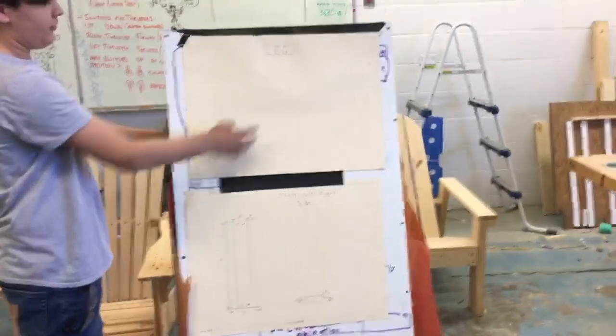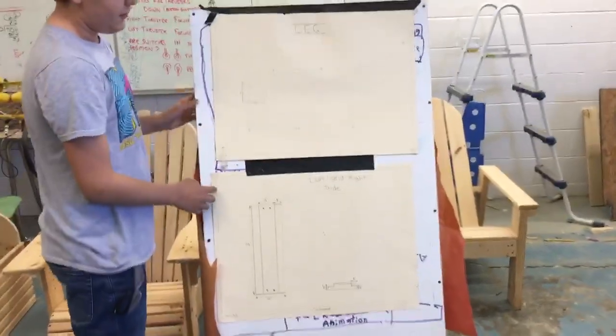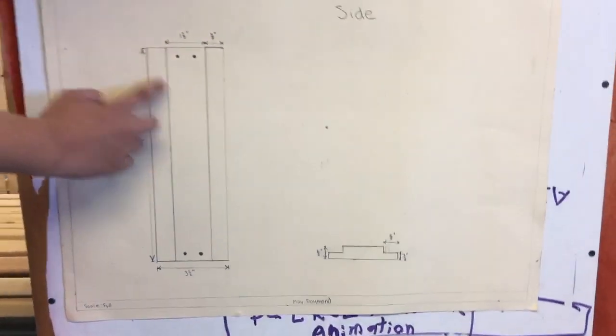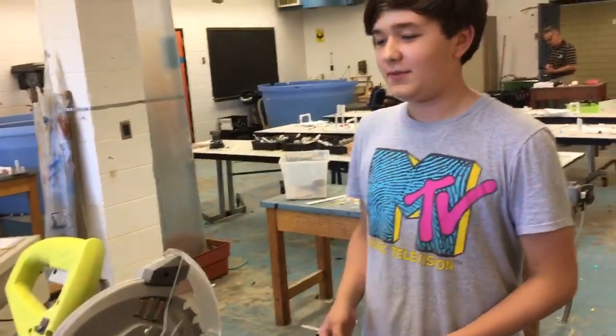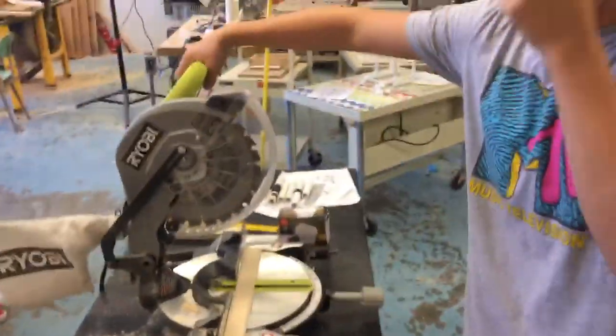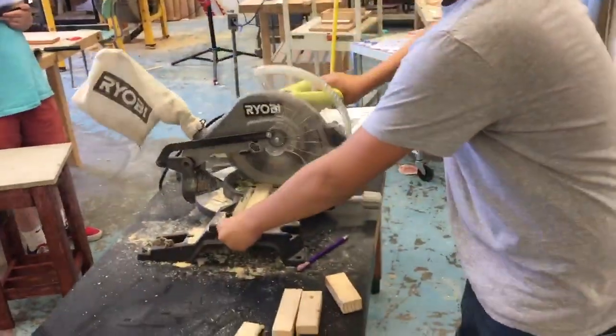Right here, we see plans for one of the legs of the soon-to-be nightstand, and another side of the leg right here. Then we went to the tools and we cut the wood. Safety first — just like that.